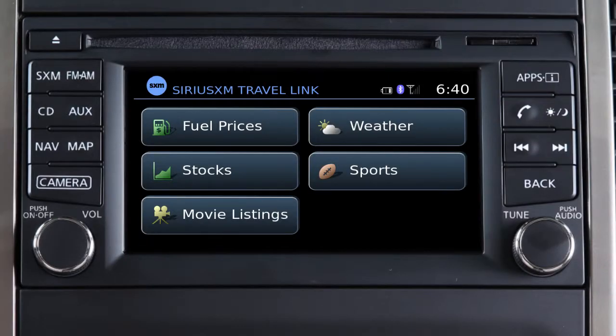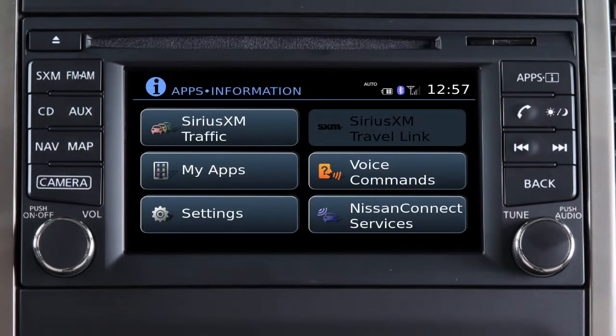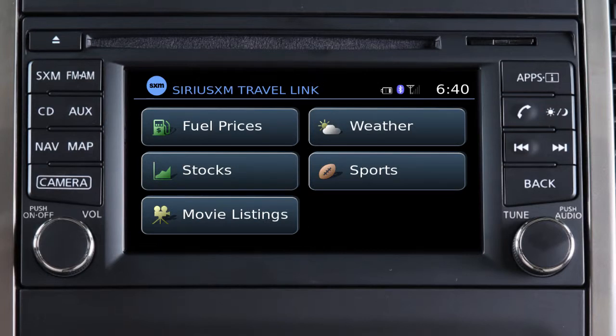Travel Link is a suite of services that streams useful information into your vehicle's navigation system. Travel Link is included for a period of time from the original sale date of the vehicle. To access SiriusXM Travel Link, press the Apps button on the control panel and then touch the SiriusXM Travel Link key on the display screen.